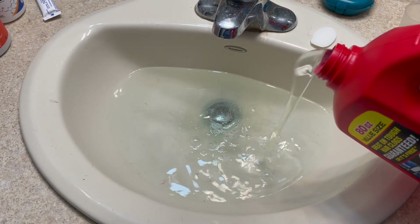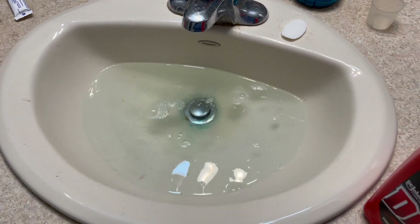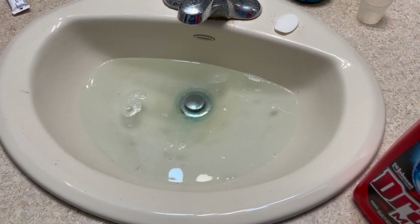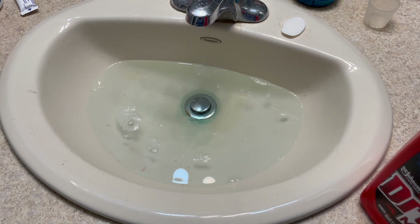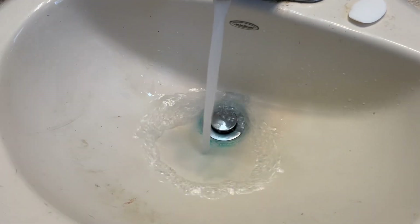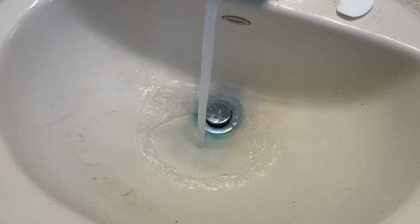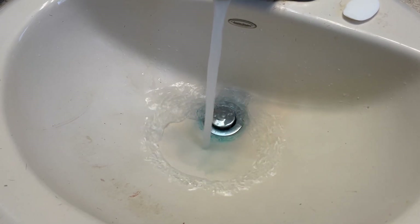I love how easy it is to use. You can see my sink here was a little bit clogged up, so I just poured in about 20% of the bottle and let it drain down for about 15 minutes. With this particular clog I had to do it twice, but now you can see running hot water down it is clear as can be, running as expected.